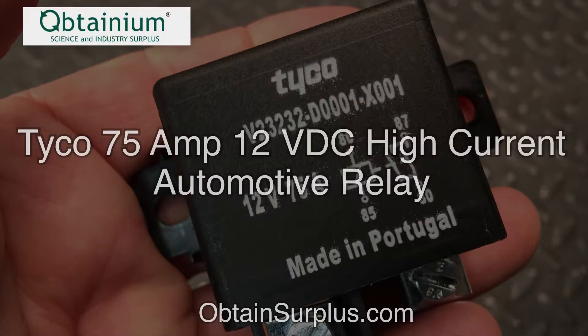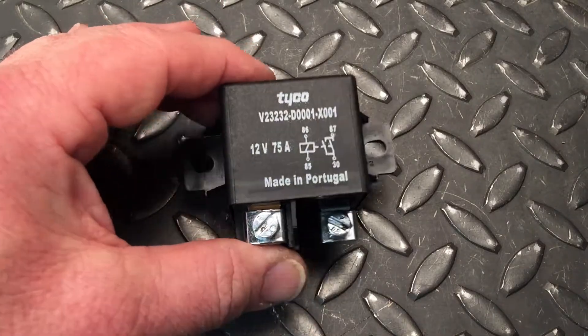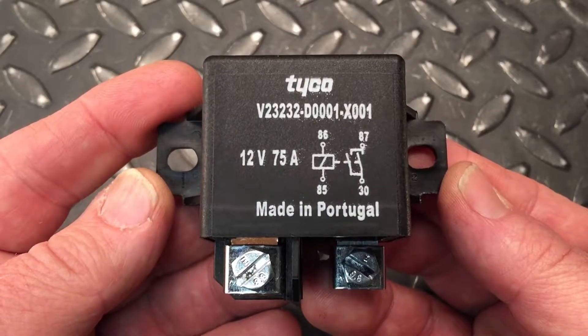Hi, John here with Obtainium Science & Industry Surplus. I wanted to share an item we just got listed. It's a 75-amp single pole, single throw, 12-volt DC automotive high-current relay. It's manufactured by Tyco Electronics, also referred to as TE Connectivity.